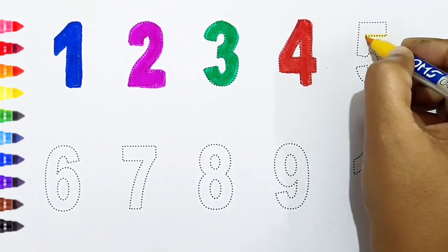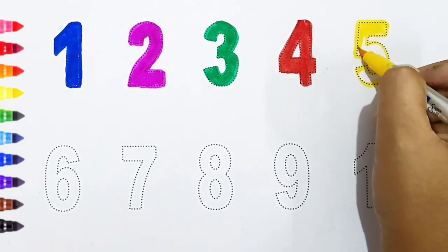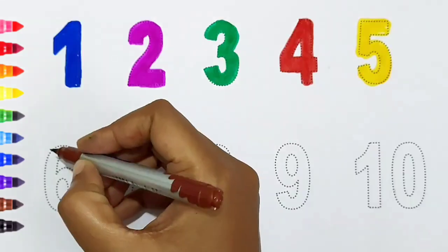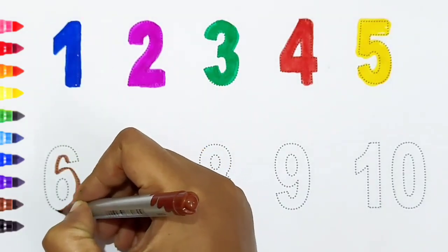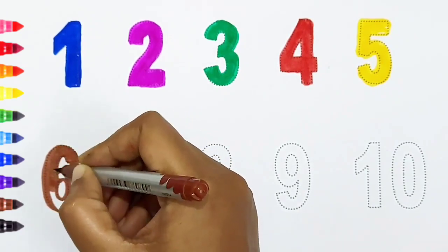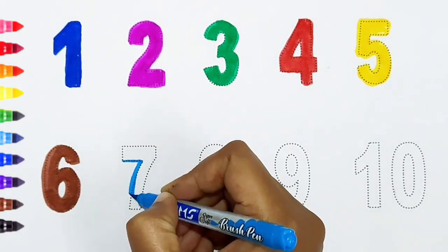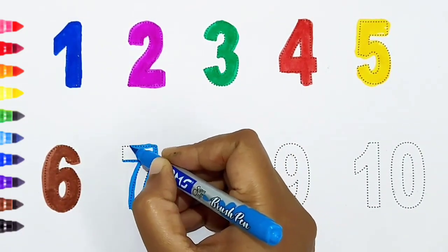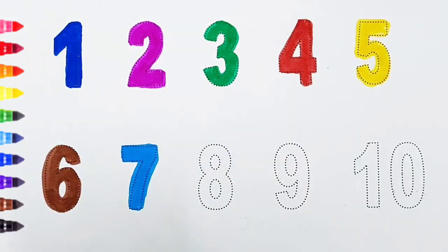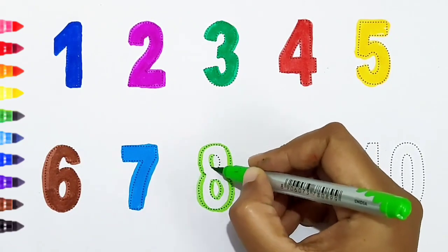Five — yellow color. Six — brown color. Seven — light blue color. Eight — light green color.